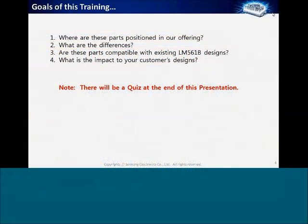What are the goals of this training? There are four questions we want you to be able to answer: one, where are these parts positioned in our offering versus our other devices; two, what are the differences between these parts and the previous LM561B; three, are these parts compatible with existing LM561B designs; and four, what would be the impact to those customer designs. We'll have a short quiz at the end, so pay attention.